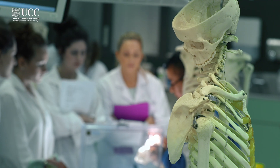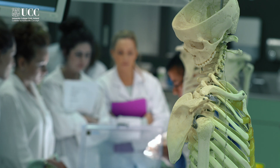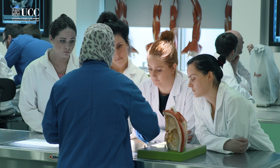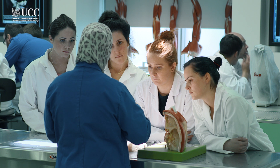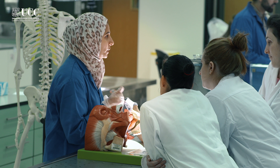In the first two semesters, students learn about the different anatomical sciences. The gross anatomy module, which I teach, runs over the two semesters. Students get to learn anatomy in active learning sessions, followed by practical sessions here in the FLAME laboratory, where they participate in dissection of a human body donor in small groups.